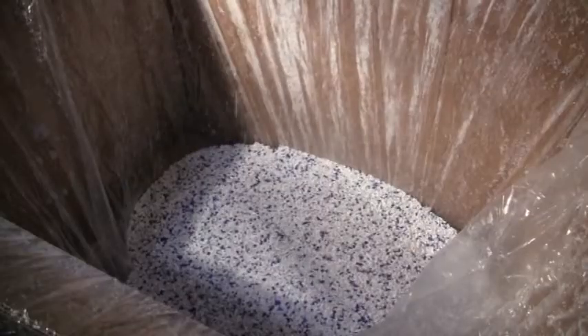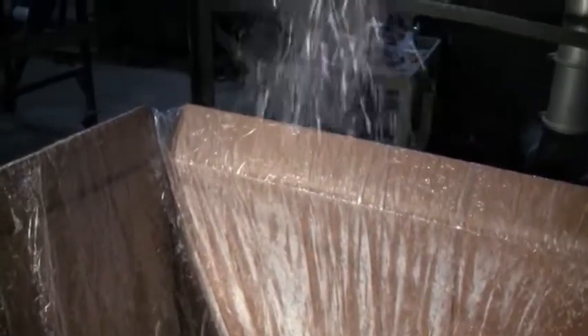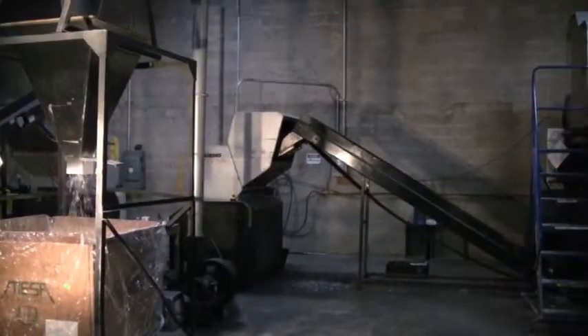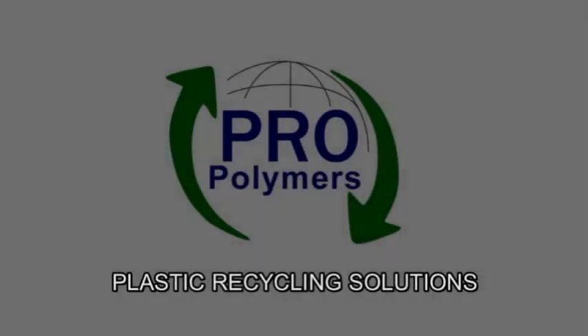The plastic regrind generated is tested for quality before it is shipped to customers that will use the plastic in new products across the United States.